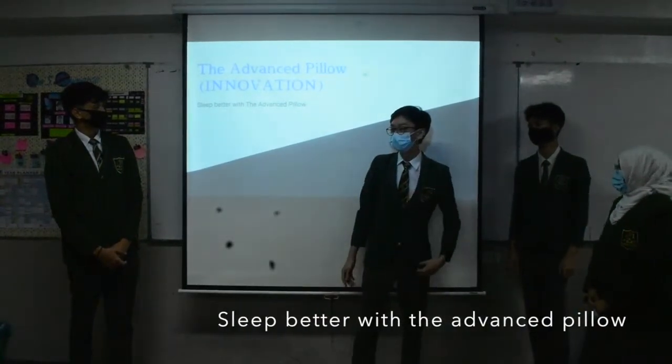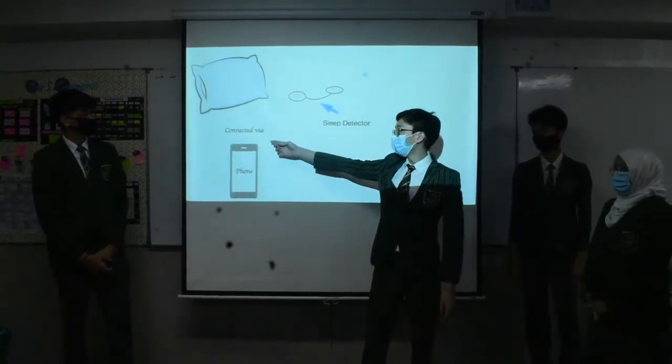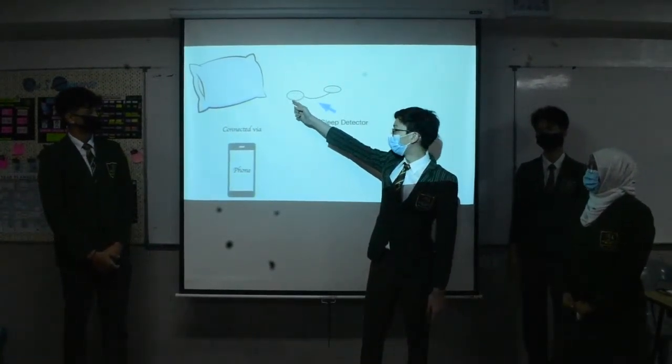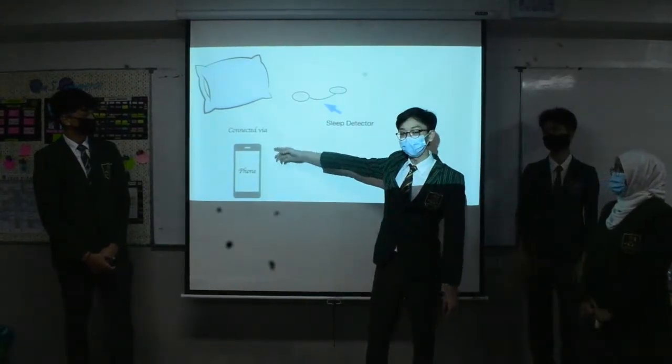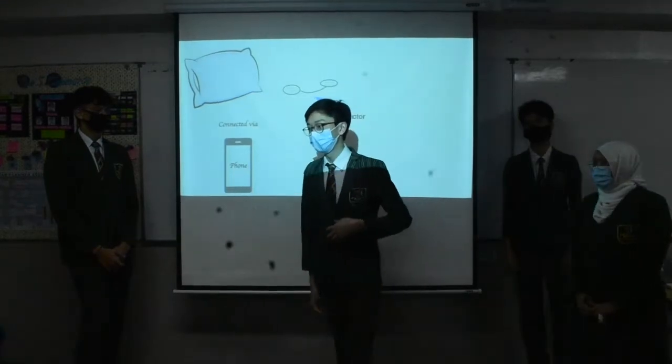Sleep better with the Advanced Pillow. This is our product, which comes with a micro sleep detector that does all the job. It is accessible through our Sleeps app on your phone, because the app is connected to the micro sleep detector.